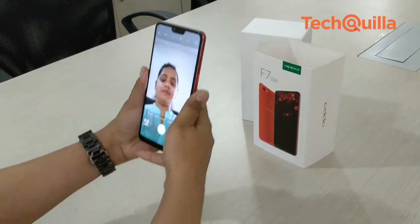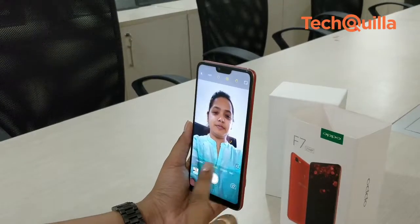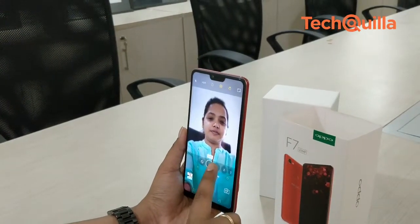The selfie portraits came out nice and we liked the option wherein we could manually choose the level of beautification for clicking selfies.